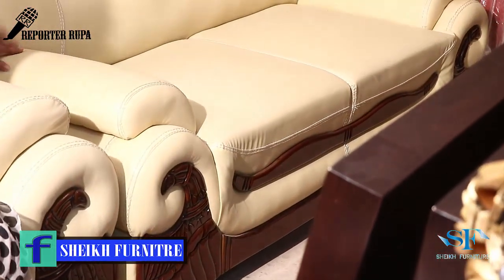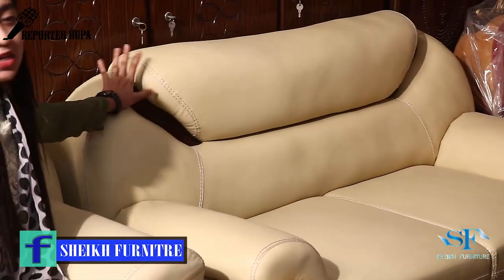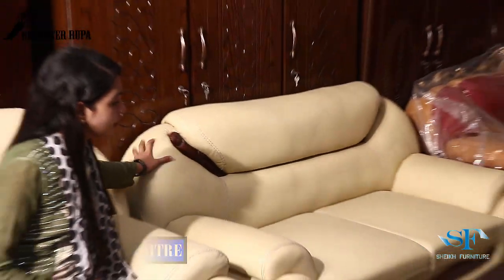We have to ask that this is the right design. We have different designs and different materials available.